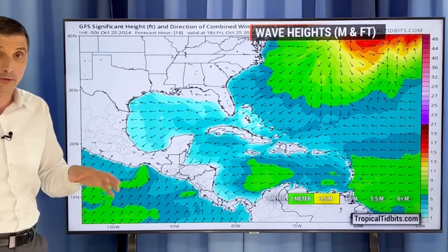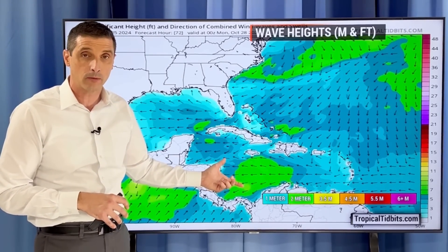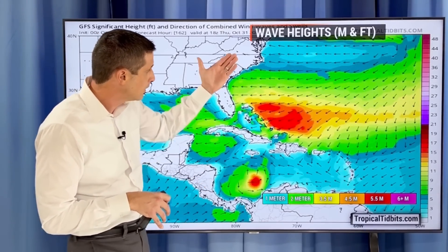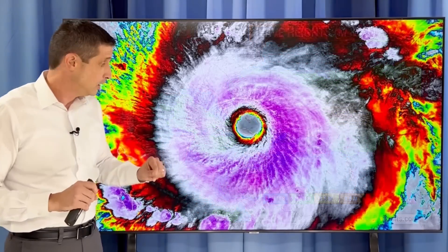If something develops, those seas are obviously going to be a mess in parts of the Caribbean. In the short term, the Gulf of Mexico is looking good. These are the wave heights in meters and feet. There's a bit of a chop in the Central Caribbean with tropical waves moving in — nothing too alarming. But as we get into the middle of next week, you can see if something starts to develop, those seas will be very strong. We're going to see very choppy to very rough conditions in parts of the Atlantic, near the Bahamas, and potentially in the Caribbean once we get into next week.